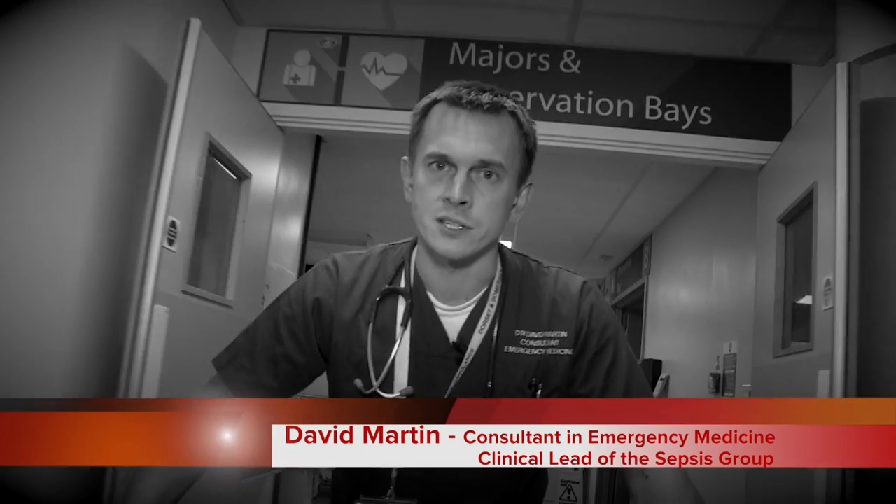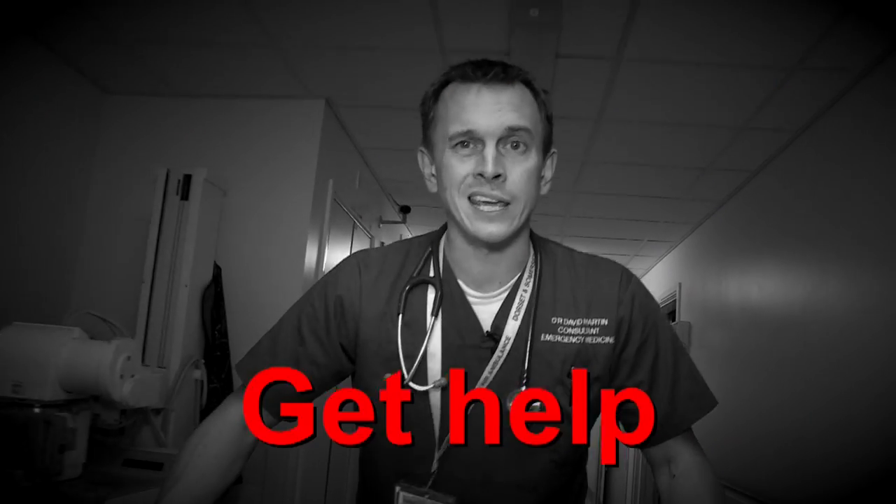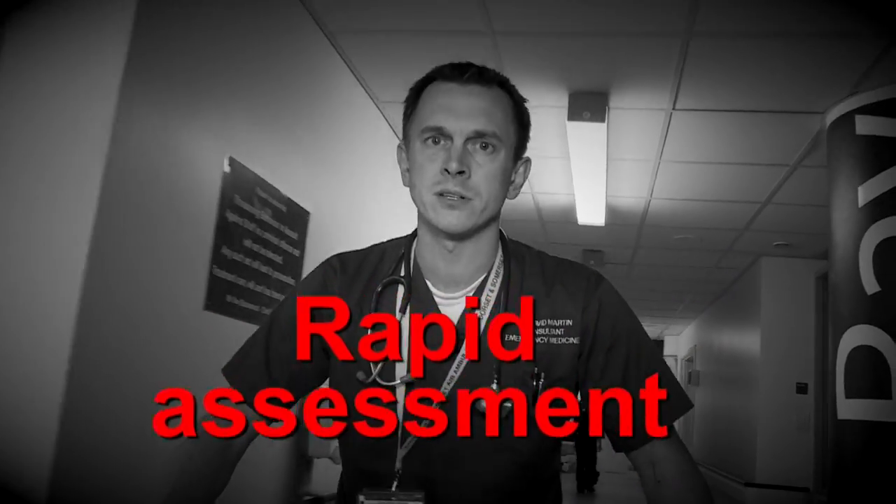We'll start with how to recognise sepsis. When you see a patient, ask yourself the question: does my patient look sick? If they do, get help and do a full set of vital signs and a rapid assessment. We call them vital signs for a reason.